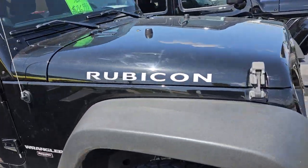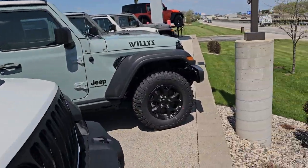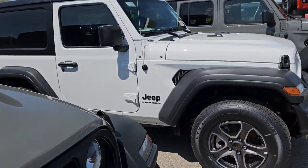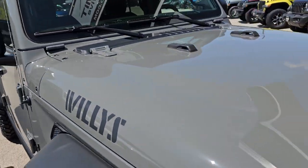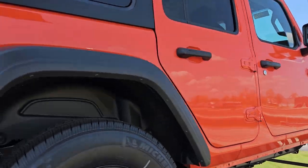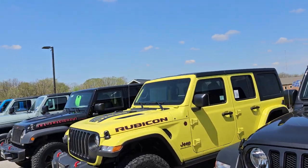This Rubicon is pretty sweet — it could probably use a buff, so we'll add that to Jose's list. Here's a Sahara and a new one. You've got to be careful not to fall off the wall over there. A couple Sports, Two-Doors, Willys in Sting Gray — that's the hottest color on the Wranglers. Then we have another Sport called Pumpkin Orange. We like putting bright colors up on the ramps, and then we have more Wranglers down this row.